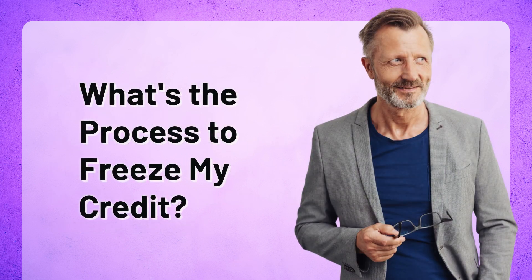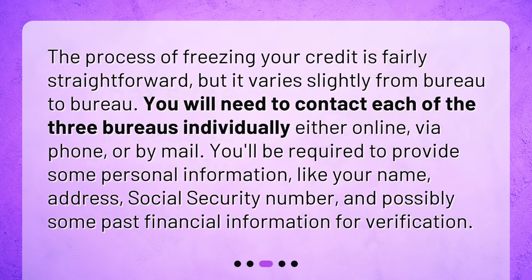What's the process to freeze my credit? The process of freezing your credit is fairly straightforward, but it varies slightly from bureau to bureau. You will need to contact each of the three bureaus individually, either online, via phone, or by mail. You'll be required to provide some personal information, like your name, address, social security number, and possibly some past financial information for verification.